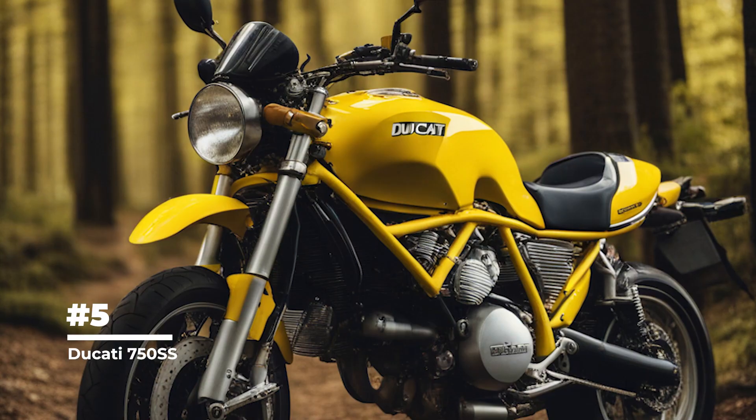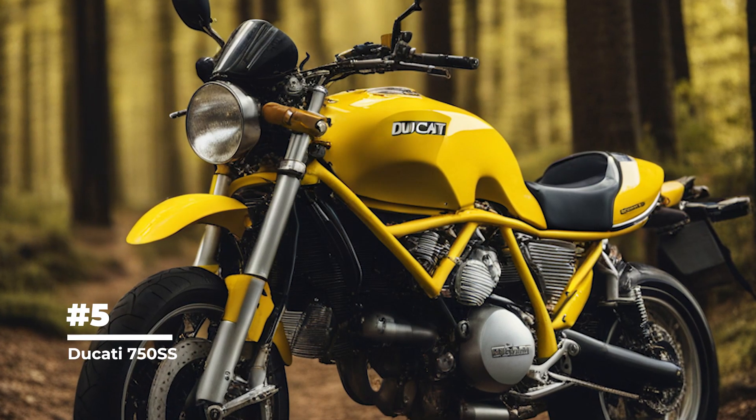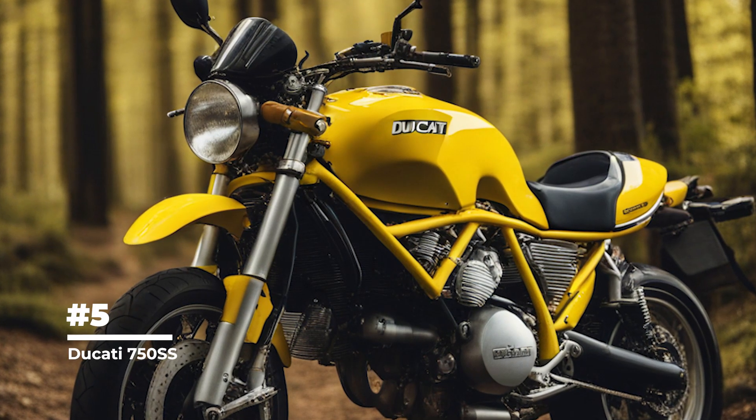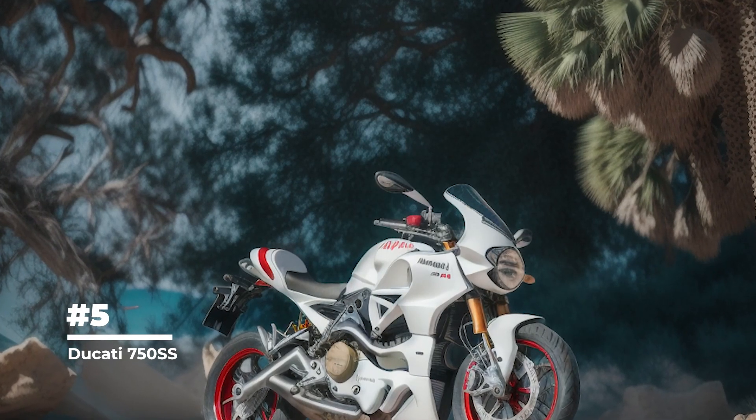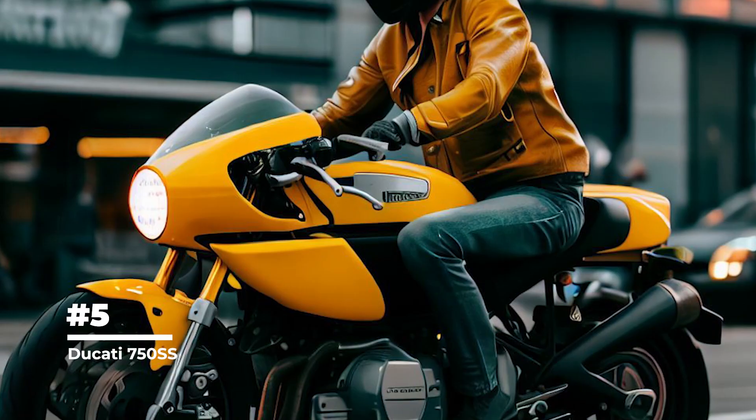The Ducati 750 SS was designed by renowned Italian designer Piero Pasolini. He created the elegant lines and graceful silhouette that still delight many motorcycle enthusiasts today.